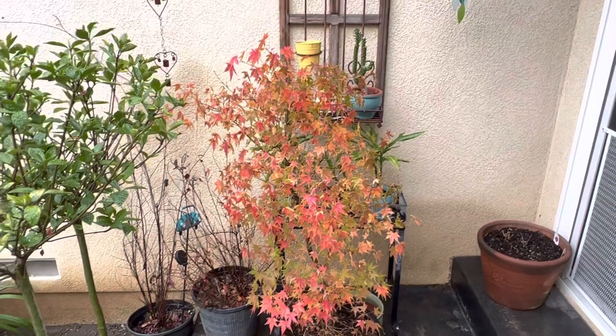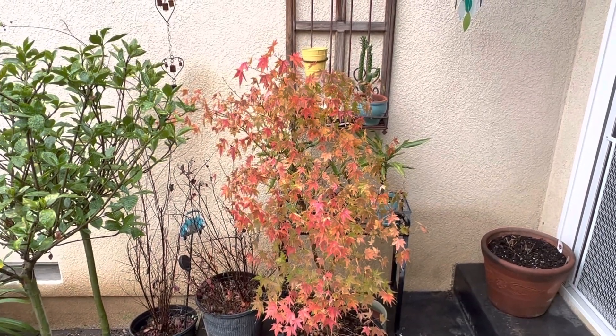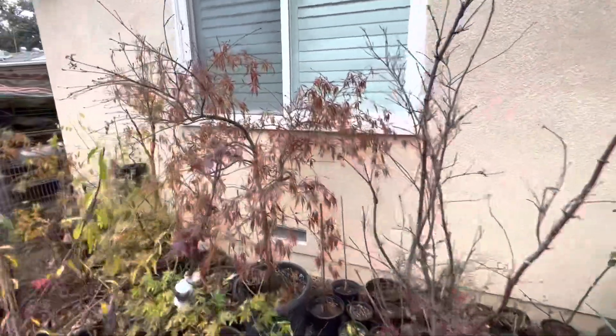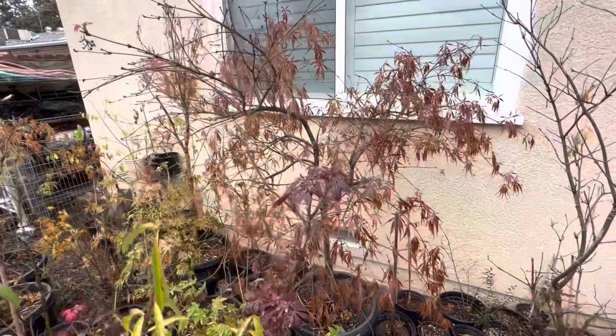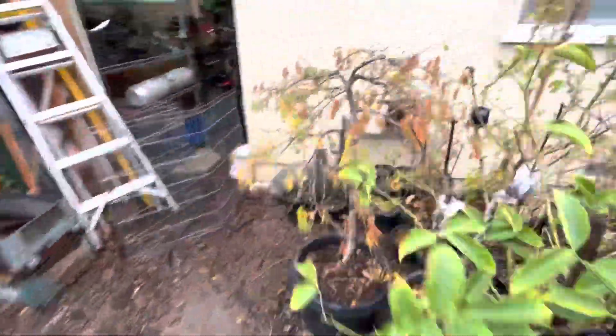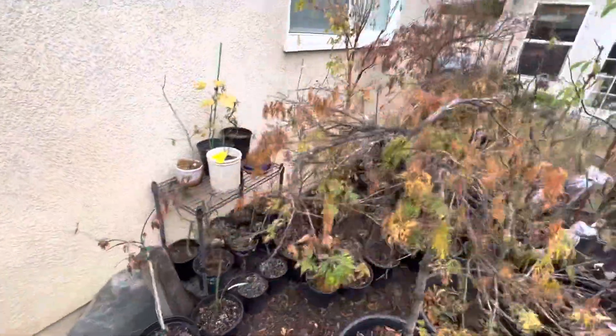Let me show you what my other maple trees look like on December 2nd. Here's what the rest of my maple trees look like. This lace leaf maple is about the only thing that really has leaves on it, and that one tried down there, but everything else — they're done.